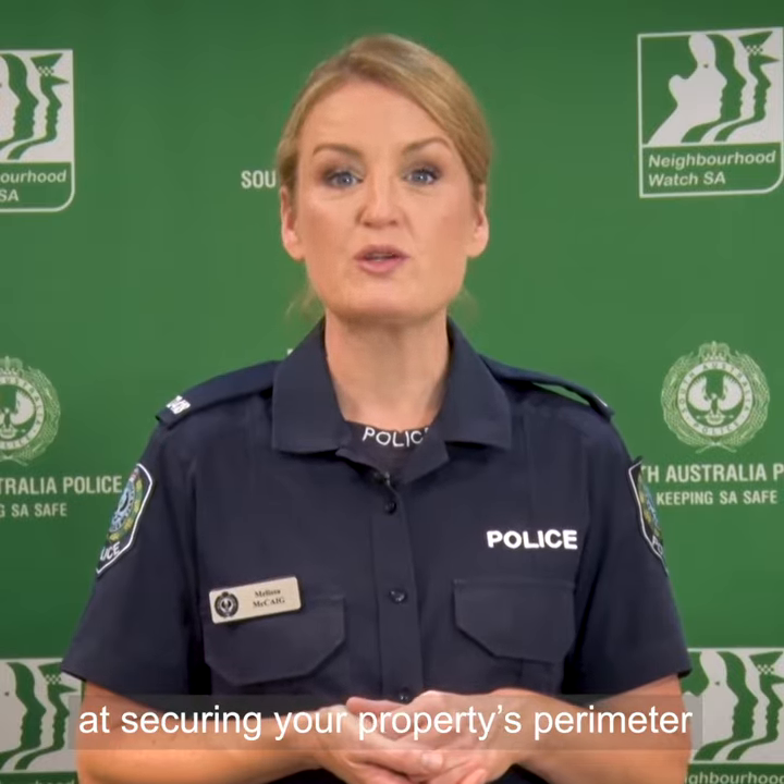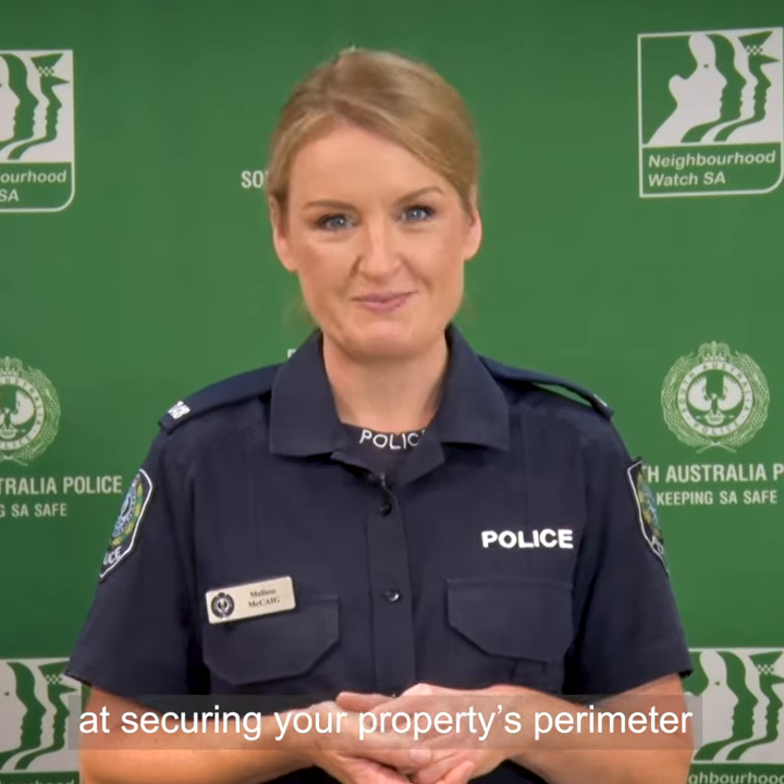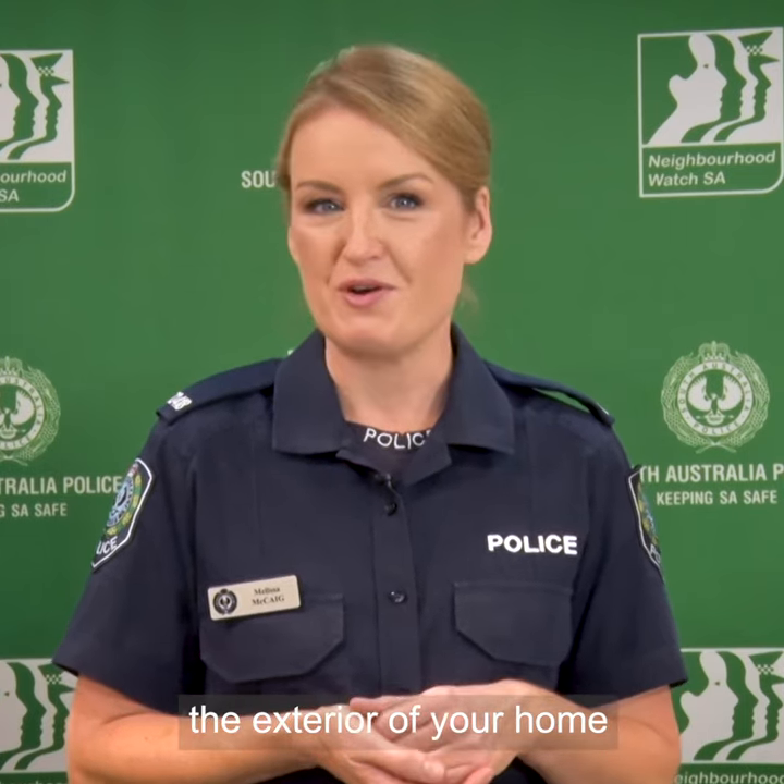In our first home security video, we looked at securing your property's perimeter. Now, we'll turn our attention to the exterior of your home.